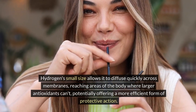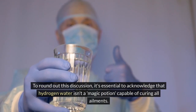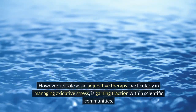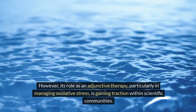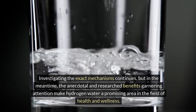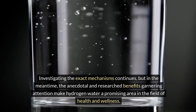To round out this discussion, it's essential to acknowledge that hydrogen water isn't a magic potion capable of curing all ailments. However, its role as an adjunctive therapy, particularly in managing oxidative stress, is gaining traction within scientific communities. Investigating the exact mechanisms continues, but the anecdotal and researched benefits garnering attention make hydrogen water a promising area in the field of health and wellness.